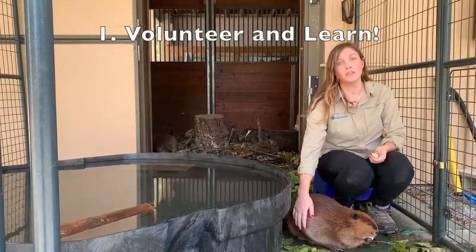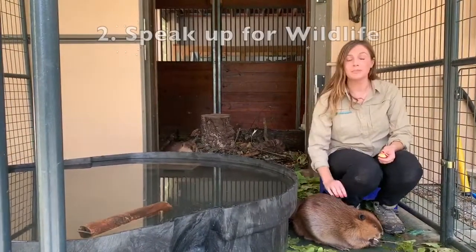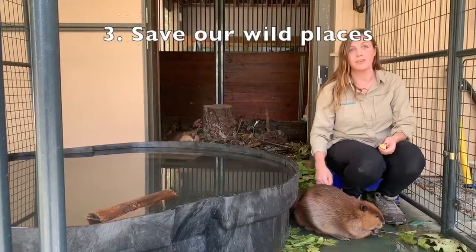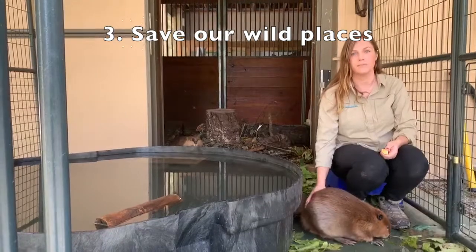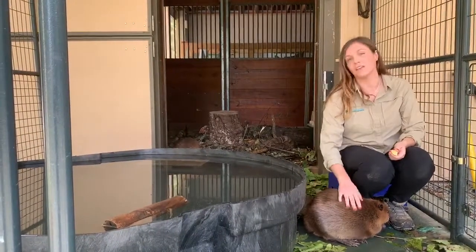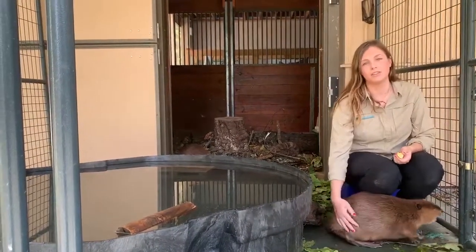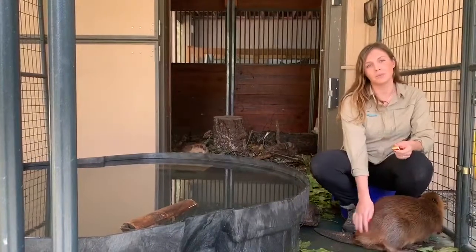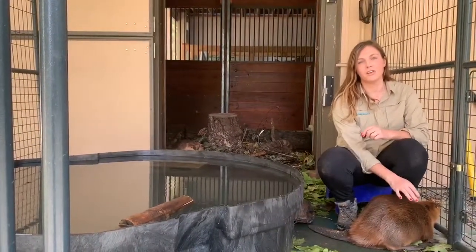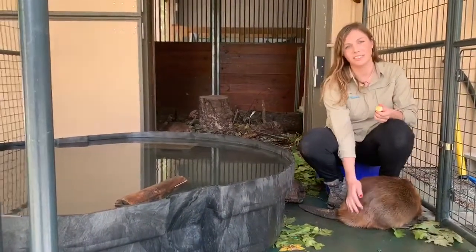First of all, make sure that you start with volunteering and getting a great animal education. Speak up and use your voice — tell people how to treat wildlife, advocate for their wild places, save the forest so that they can be free and live in the trees. I have a background in veterinary technology and in zoological medicine. I'm also a licensed wildlife rehabilitator by the state, and I continue with my education all the time, taking classes and reading books and constantly learning about these amazing creatures.